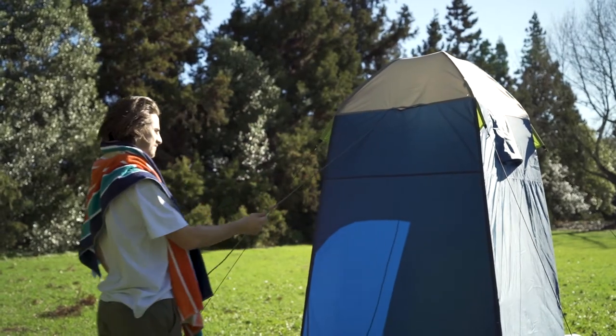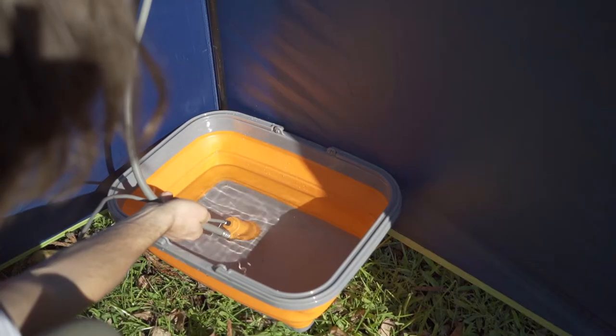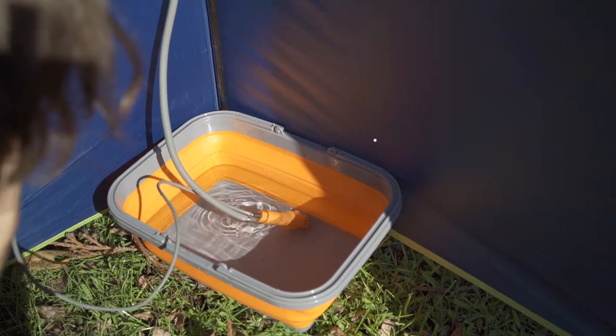If you're using the Kiwi Camping 12V shower that is powered by your car outlet, feed the electrical cord through the convenient entry point and attach the shower to the frame.